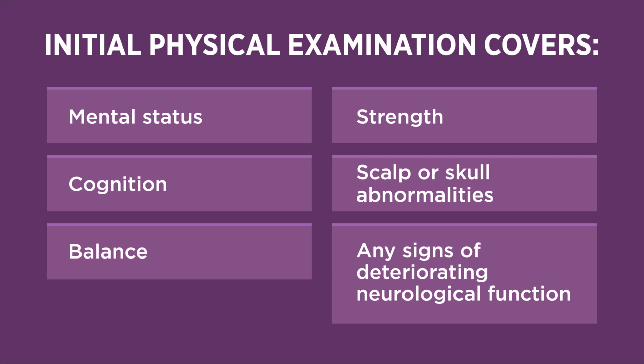The exam should also include evaluation for scalp-skull abnormalities such as hematoma, tenderness, or depression, and for cervical spine tenderness and injury, and any signs of neurologic deterioration.